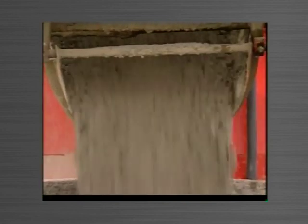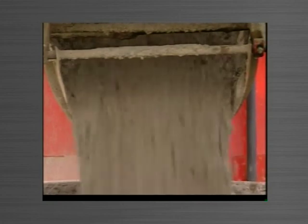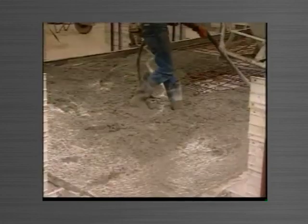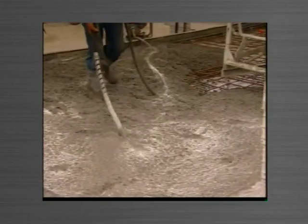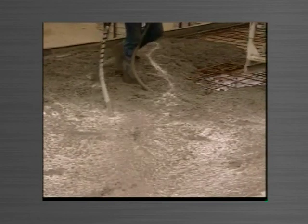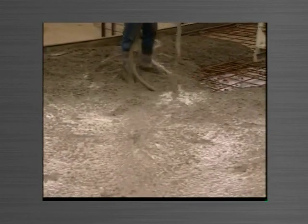There are many simplicities with a Tiltform system which enables savings in labour, time and materials compared with the old methods. As the concrete is poured, the side forms provide an accurate measure of the amount of concrete needed.